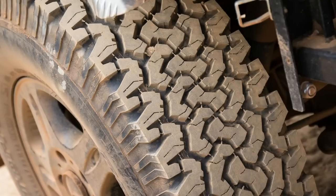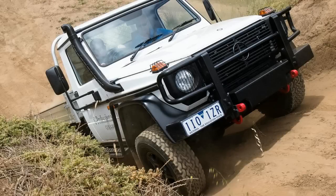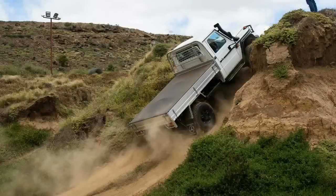Priced from $119,900 before options and on-road costs, the G Pro isn't what you'd call cheap. It's not far off twice the price of the venerable, and still tough-as-nails, Land Cruiser 70 Series cab chassis.